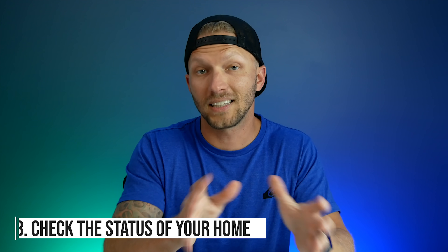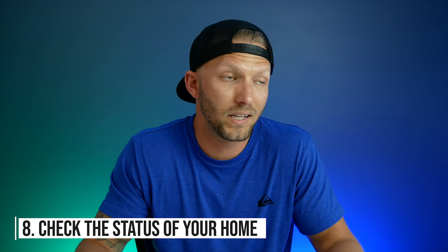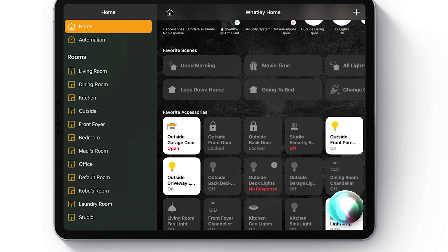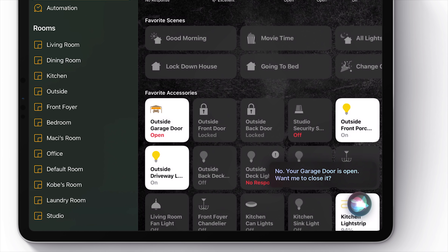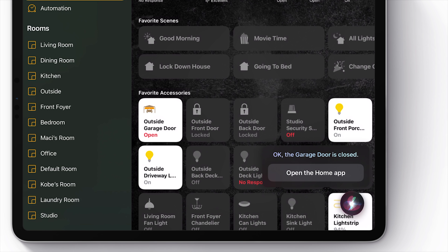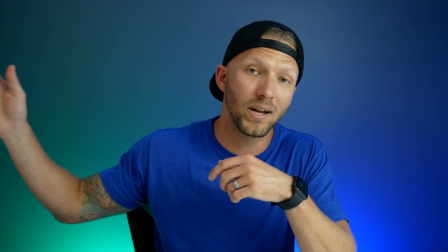Number eight: check the status of your home. This is actually one of my favorites because one of the real reasons I started a smart home was because I just wanted to be able to check if I remembered to shut my garage when I leave. When you're gone, you can ask Siri: "Did I remember to lock the doors?" — "No need to worry, your door locks are already locked." "Did I remember to close the garage door?" — "No, your garage door is open. Shall I close it for you?" — "Yes." — "Okay, the garage door is closed." Whether I'm on my way out or laying in bed at night, I can ask Siri and she will give me the status. And if I forgot, she'll ask me if I want to close it.